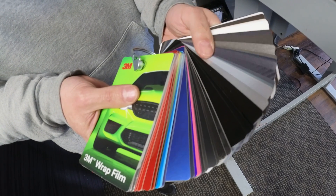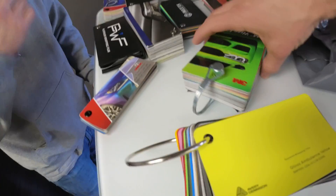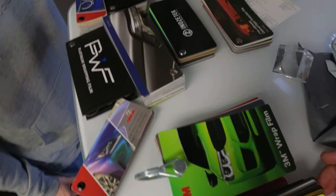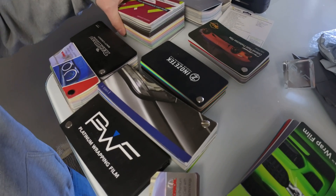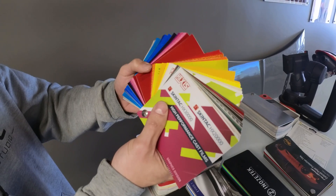Sometimes it becomes overwhelming how many options we have. So those two — Avery and 3M — are your go-to. We also have Tech Wrap and Hexes. They just carry different colors and designs.